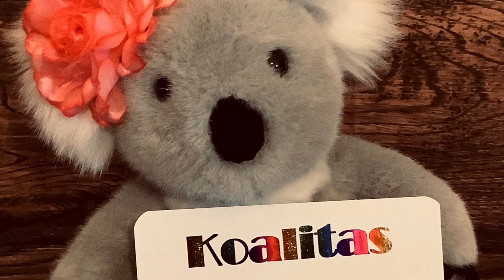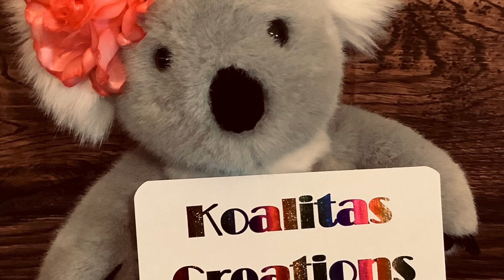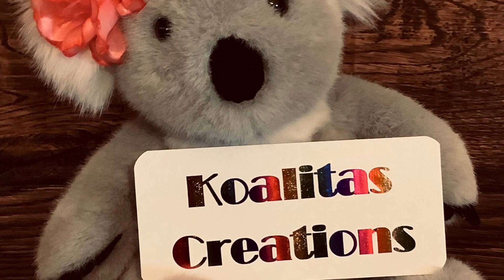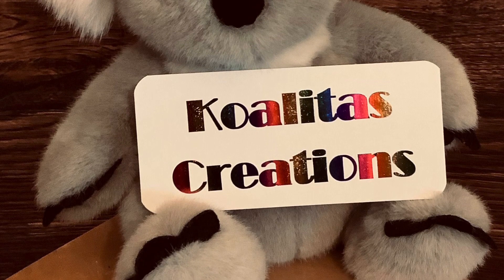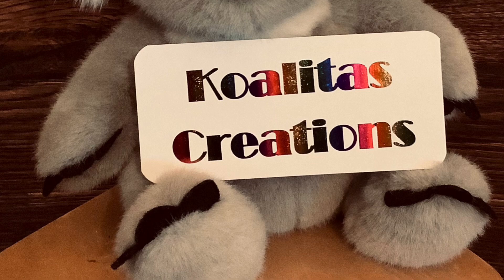If you want to check out My Craft Project, their website will be listed in the description. Hope everyone has an awesome rest of the week — stay safe, stay positive, and keep crafting, bye my crafting friends!